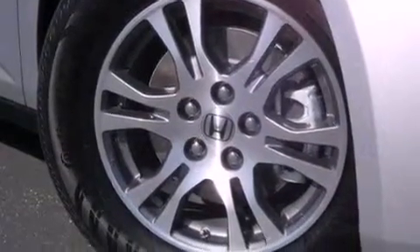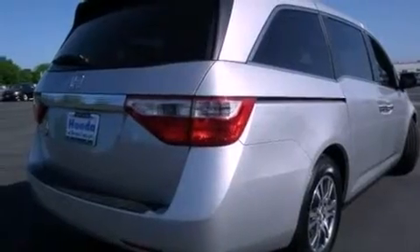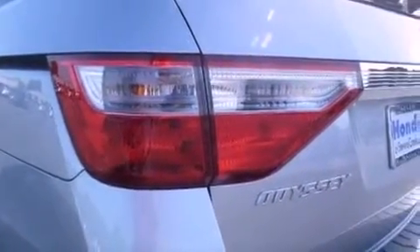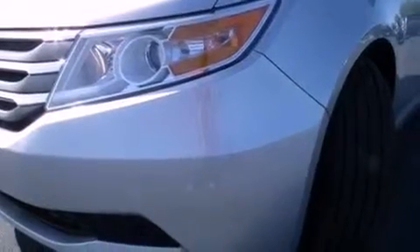Features include air conditioning with automatic climate control, a split folding rear seat, cruise control, a CD player, a passenger side vanity mirror, a security system, traction control, an anti-lock braking system, a home link feature, and a power driver seat.